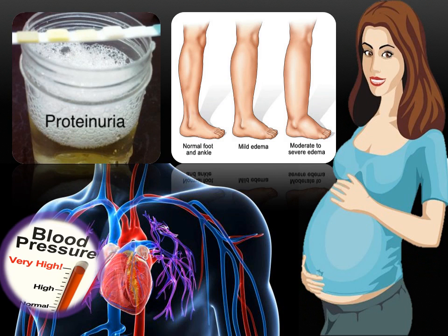To give you a further understanding of preeclampsia, it manifests itself as hypertension, which is high blood pressure; proteinuria, which is protein linked in the urine; and edema, which is swelling during pregnancy.